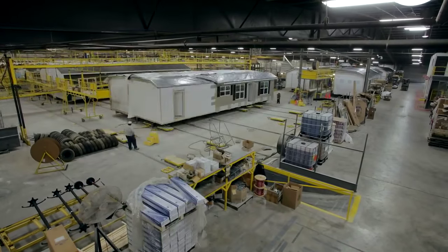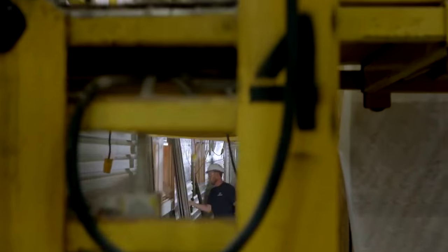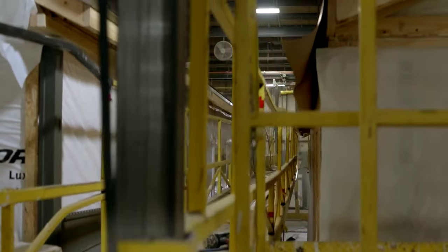With so much going on, it's hard to believe this all takes place under one roof. And we're excited to show you our process, which starts from the ground up.